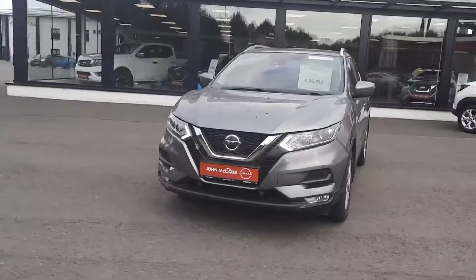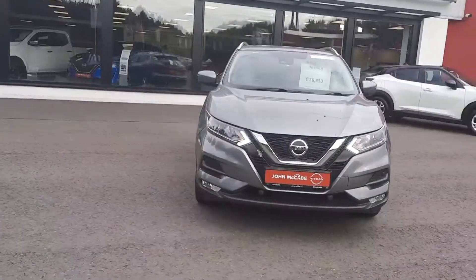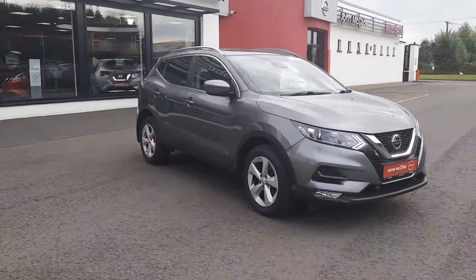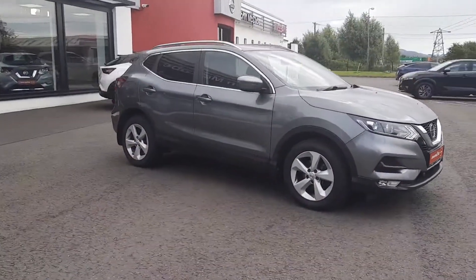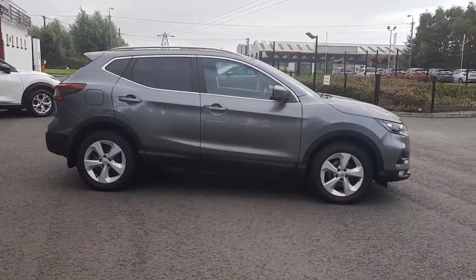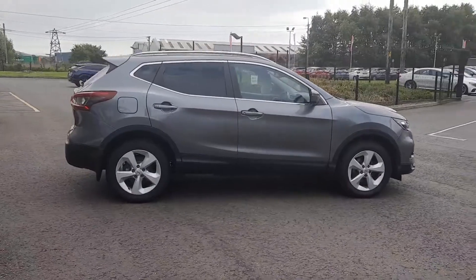Hi, Barry here from John McCabe Nissan. Today I'm going to present to you the 2019 Nissan Qashqai 1.3 SV model. It also comes with a safety pack. The safety pack includes front and rear sensors and lane assist.